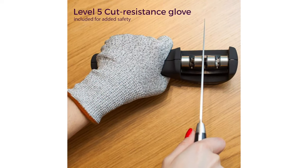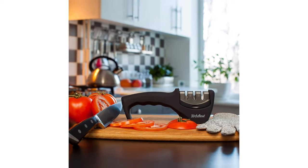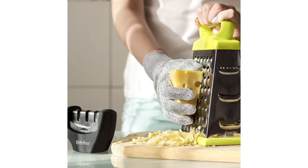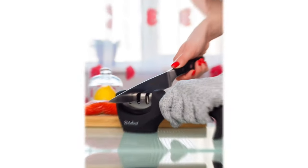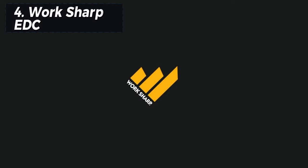While it may be slower than top-ranked models, especially with neglected knives, it performs well for typical domestic kitchen requirements. While the manufacturer doesn't explicitly endorse sharpening serrated blades, it remains a practical choice for most individuals given its overall performance, utility, and affordability compared to the competition.